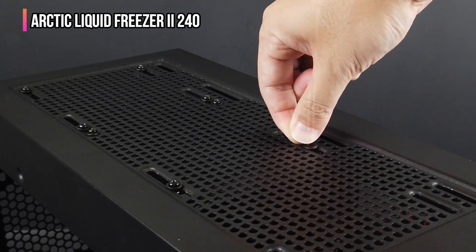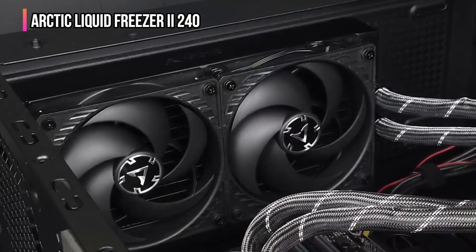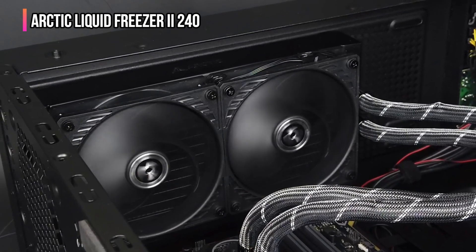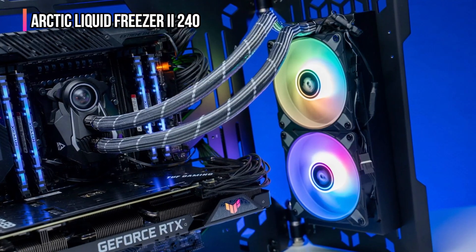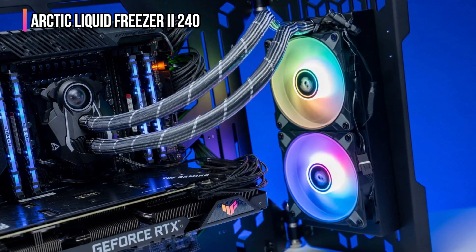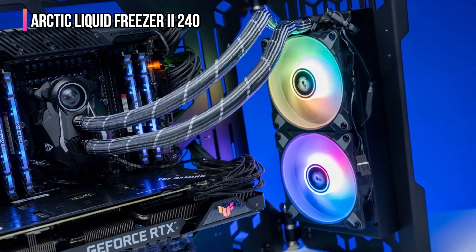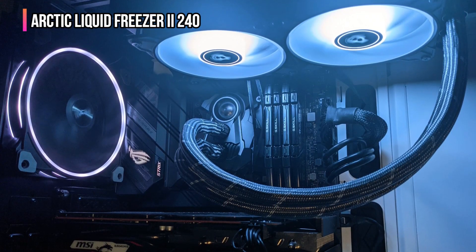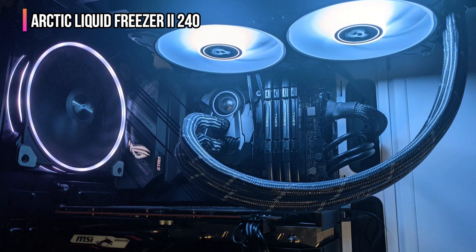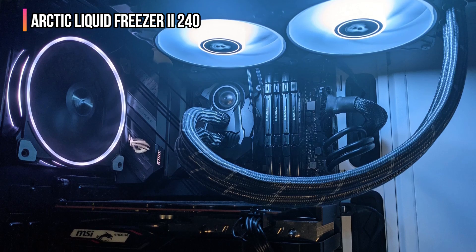You will find it difficult to notice the power cable of the Arctic Liquid Freezer II as it offers integrated cable management. The PWM cable is common for both fans and is integrated into the sleeve for a clean setup. If you are worried about power consumption, don't be — with intelligent speed control, it manages to save about 80% power usage compared to most AIO coolers.